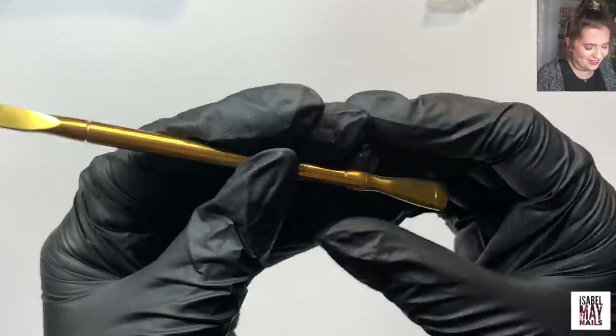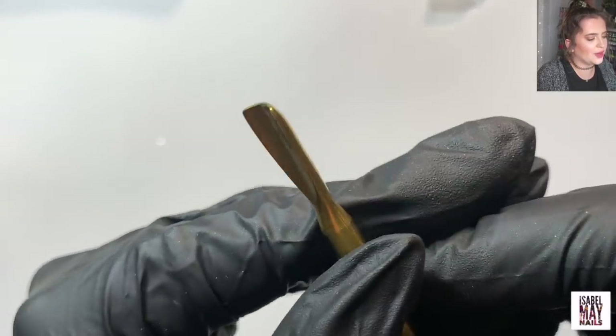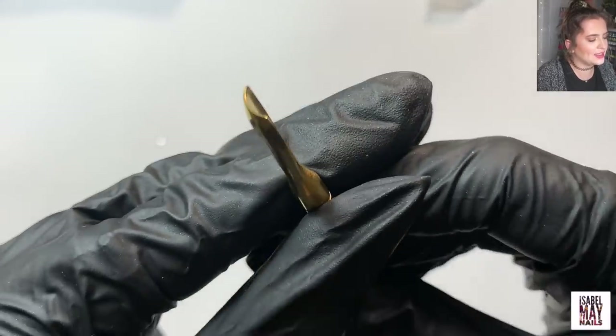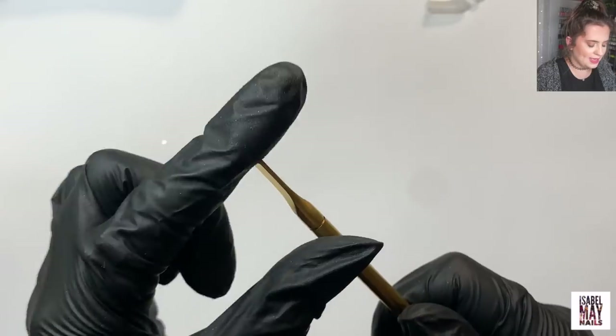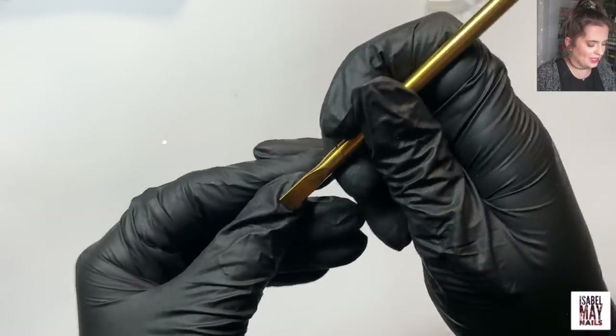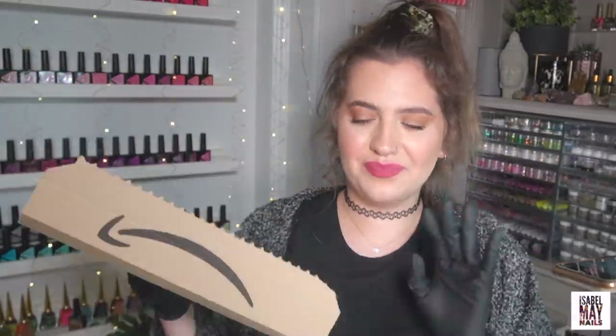Behold the Navy Beatrice tool! It's named after my little Beatrice, which is really cute and I'm so honored. It's the new gel removal tool — this end is very similar to Ethel's end but it's a lot bigger and more blunt to help aid removal. I'm going to do a fully updated removal video for you guys soon. This sold out when they launched it — let me know in the comments if you got your hands on the new Beatrice tool.